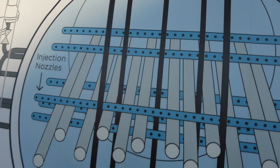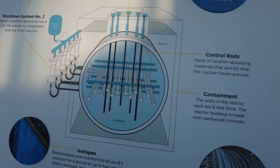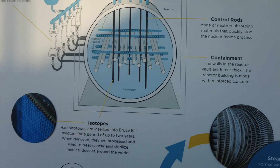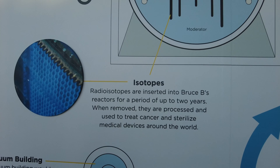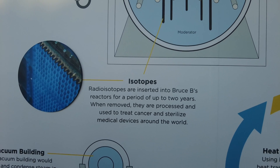The control rods help control the reaction. Containment is six feet thick reinforced concrete. Radioisotopes are inserted into the Bruce B's reactors for a period of up to two years, then removed, processed, and used to treat cancer and sterilize medical devices around the world.